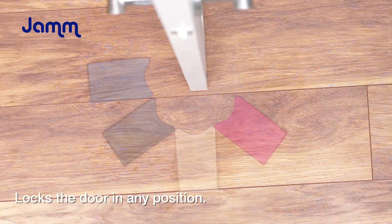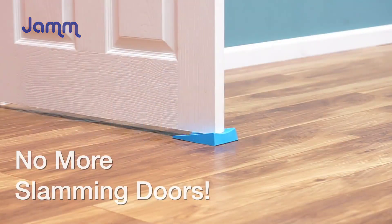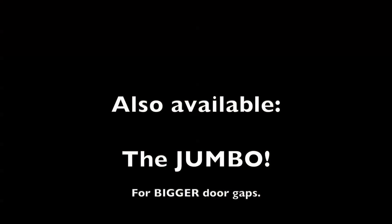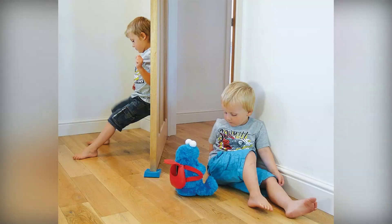The Jam door stopper takes our bronze medal. This clever wedge features a unique dipped center that improves grip under the door. Available in various colors, it's perfect for homes with children. While it's not ideal for heavy doors, it excels with lighter interior doors and adds a fun pop of personality to your space.